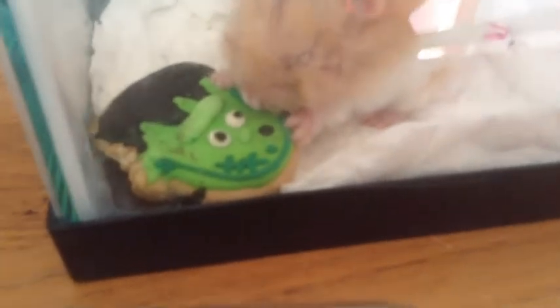You guys can see he just has his cookie. He is continuing to eat, which is very good. I'm very happy about that. He just came out from his little house where he's torn up all the bedding to make a little nest, and now he's just munching away.